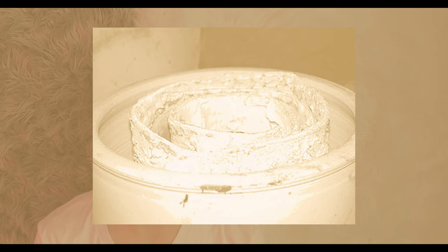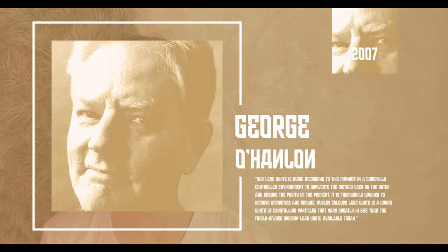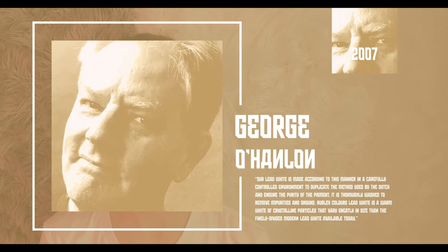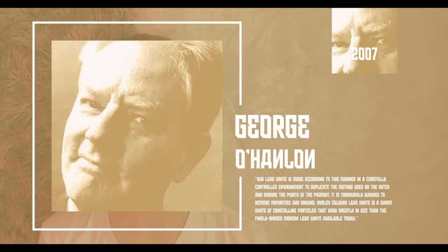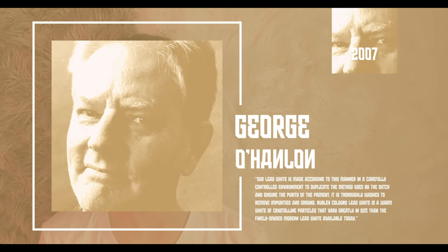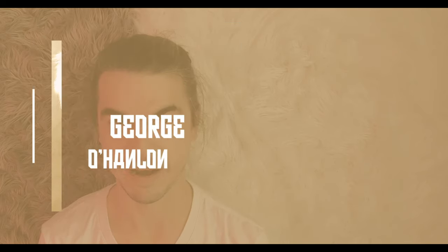After the shed is closed, the combined action of the acetic acid vapors, heat, and carbon dioxide from the fermenting manure, carbon dioxide in the air, and water vapor slowly transform the lead to basic lead carbonate. While it's difficult to convey how beloved lead white was, the fact that the hazard is still sought out today should provide some insight. George O'Hanlon, technical director of naturalpigments.com, shares photos of their process in a forum post from 2007. Our lead white is made according to this manner in a carefully controlled environment to duplicate the method used by the Dutch and ensure the purity of the pigment. It is thoroughly washed to remove impurities and ground. Rublev Colors lead white is a warm white of crystalline particles that vary greatly in size from the finely divided modern lead white available today.